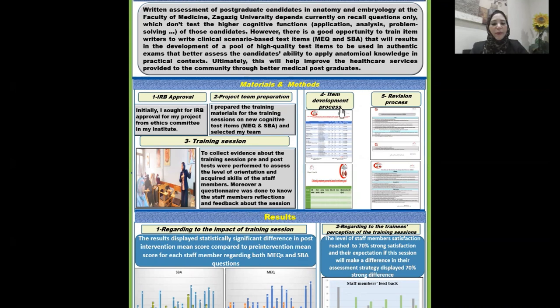For the item development process, the tasks required from the staff members and the time scheduled for implementation were prepared, and the templates for evaluation reports and item delivery were formulated. For the revision process, the necessary files were formulated, including validated checklists for both modified essay questions and single best answers. The staff members' committee for internal revision was selected and distributed, and the template for evaluation report was prepared.